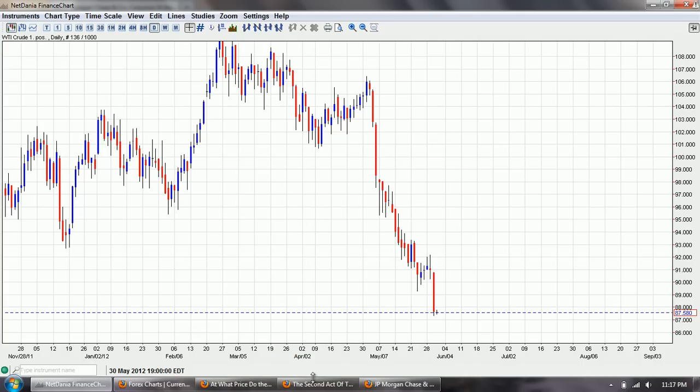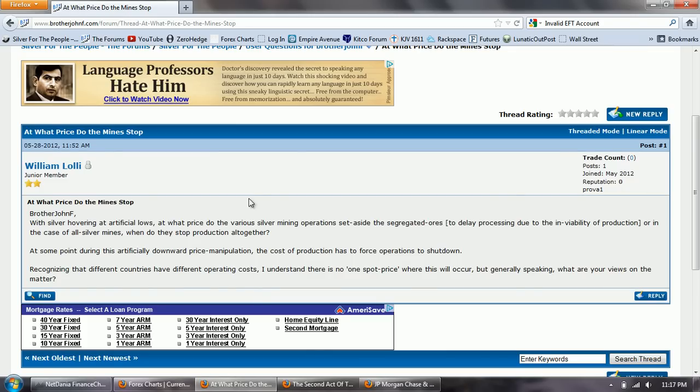Now let's get to the question of the day. This is from William Lawley. He asks: 'With silver hovering at artificial lows, at what price do the various silver mining operations set aside the segregated ores to delay processing due to the inviability of production? Or in the case of all-silver mines, when do they stop production altogether? At some point during this artificially downward price manipulation, the cost of production has to force operations to shut down.' That's an excellent question, and as I sat and thought about it, it brought something to mind I'd never really considered before.